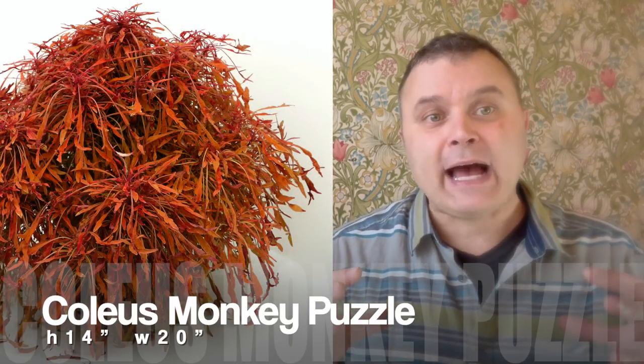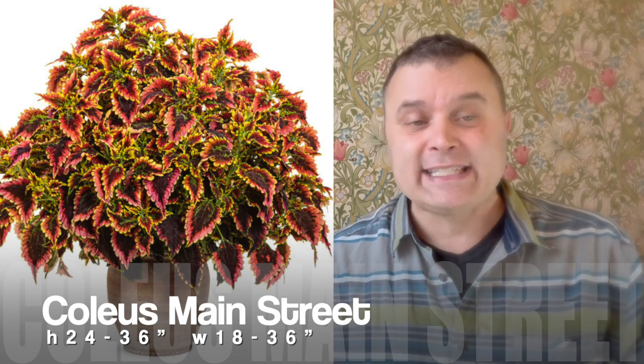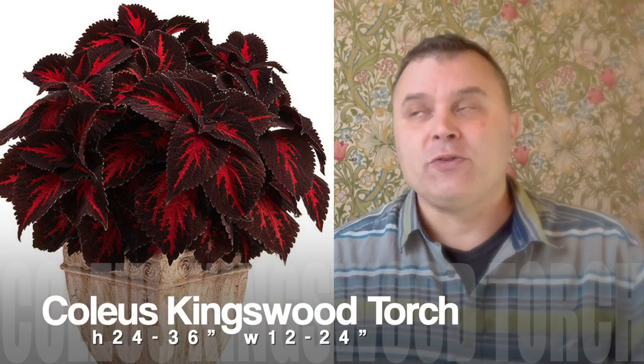Coleus is another plant with a lot of one-pot wonders. On the smaller size, the Lafreque and the Monkey Puzzle can hold their own in a 12-inch pot. As we get into the Main Street series, those can definitely be in a larger than 12-inch pot all by themselves and they'll look great. Same thing with Color Blaze — the super giant ones — and Kingswood Torch. No question about it, you only need one of those in the pot. They also play nice with other plants, but if they're in a pot by themselves they will just keep growing and fill whatever space is available.